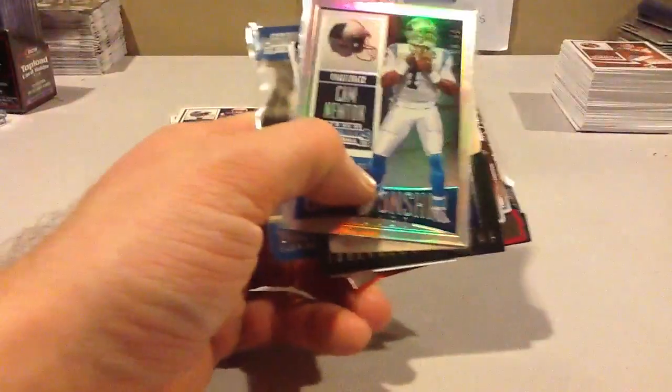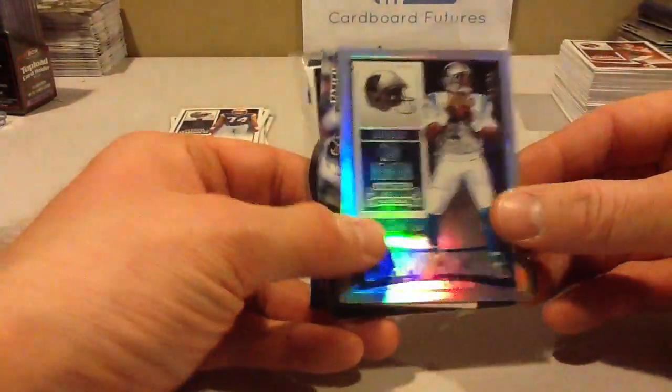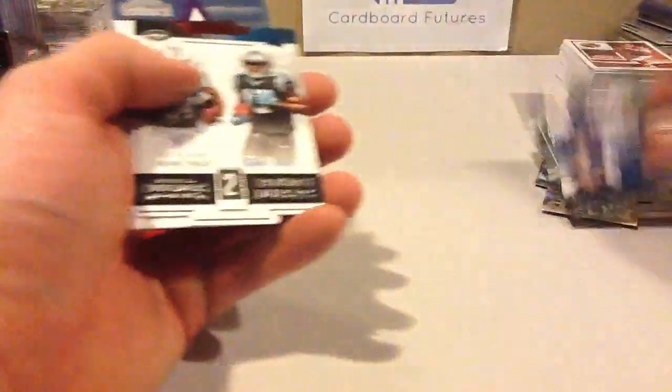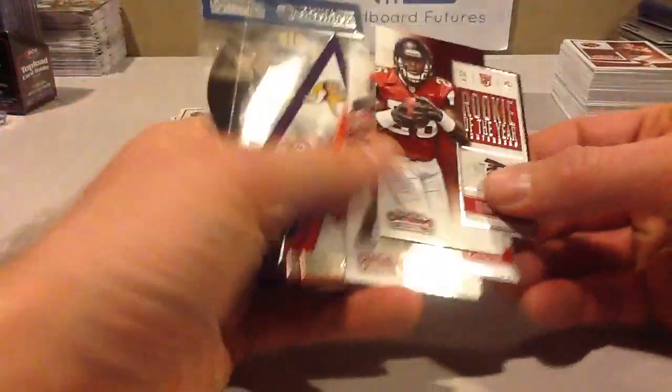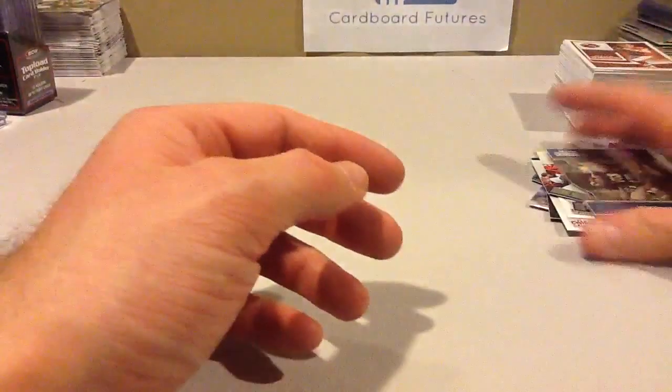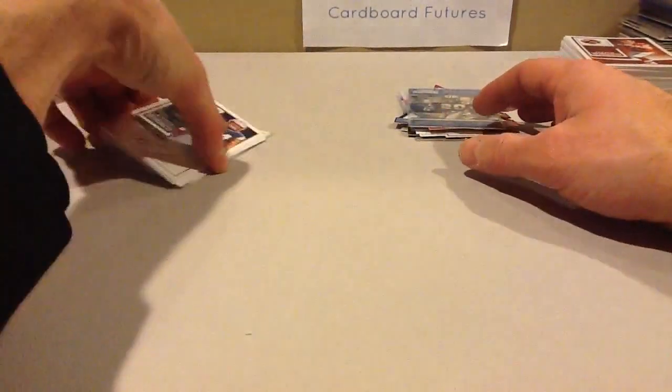And then the insert sets — I think this is pretty standard for what you get in a box. One Championship Ticket — Cam Newton numbered to 99 — that's an MVP Contenders. Touchdown Tandems, Round Numbers, two Rookie of the Years, four pennants, and one Legendary Contenders — Barry Sanders. So those are the inserts; nothing too crazy, pretty standard inserts.